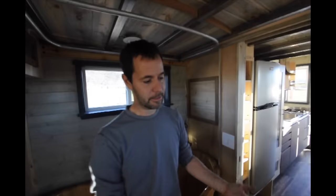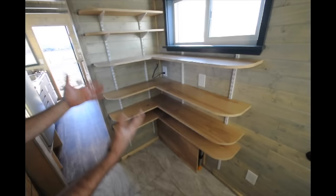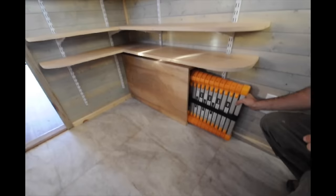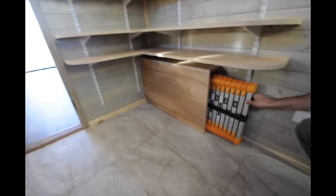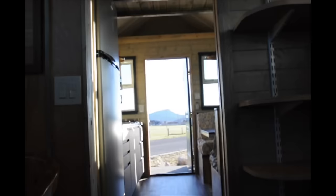We utilized some off-the-shelf shelving brackets but made them kind of custom, so she could move them if she wanted, though they're fairly fixed in place. This is a 12-foot ladder that stores here nicely so she can access her storage loft in the front of the house. It's also tall enough to get on the roof to do any maintenance if needed.